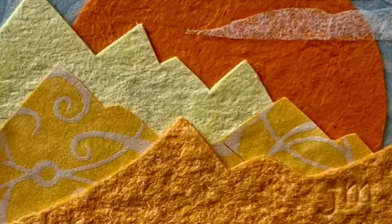Come see my show at the Art Station, on from January 27th to February 22nd. Thanks so much for watching. Please follow me on Instagram and follow the Art Station as well.